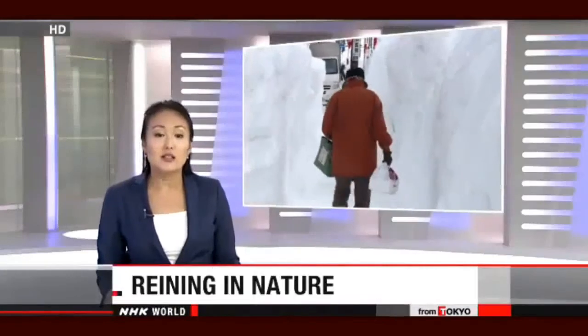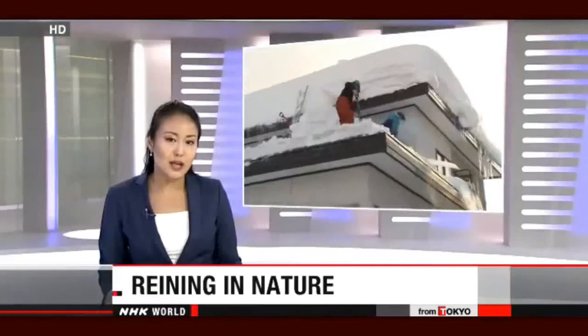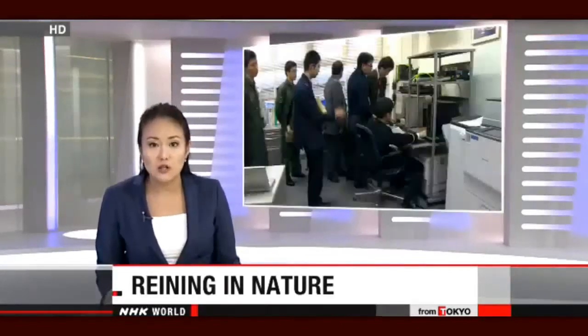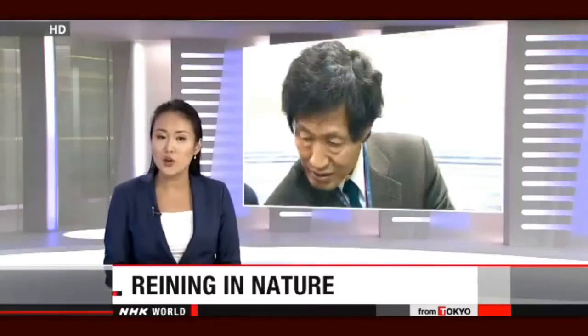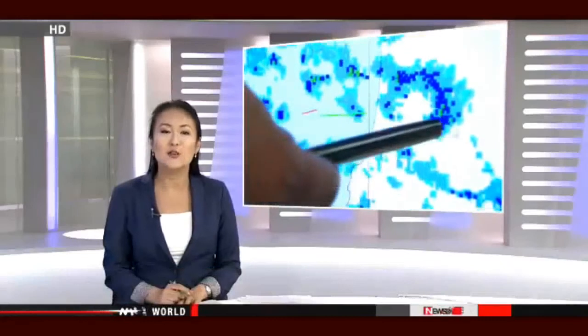Scientists in Japan are trying to rein in nature and save lives. Heavy snow blankets areas along the Sea of Japan coast in winter, and it can sometimes trigger disasters that kill and injure. So the scientists are experimenting with technology that produces rain and snow to reduce it. NHK World's Satchio Sugita shows us how it works.